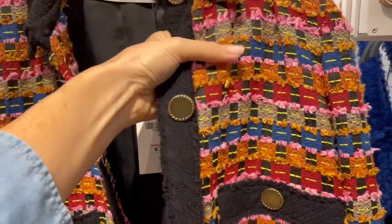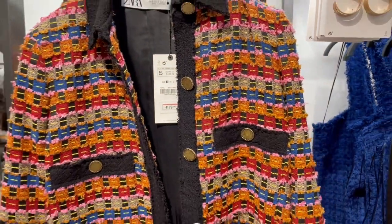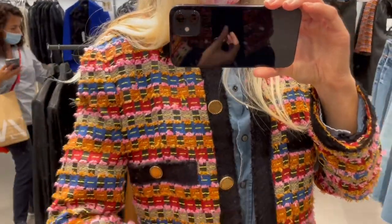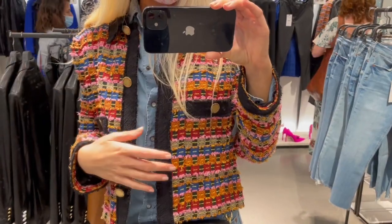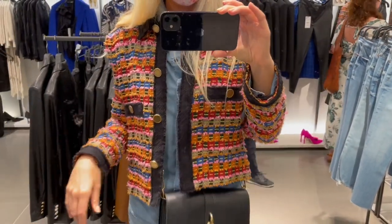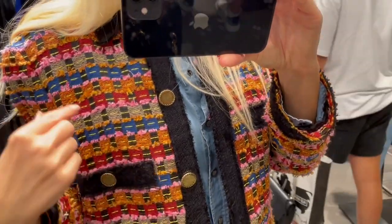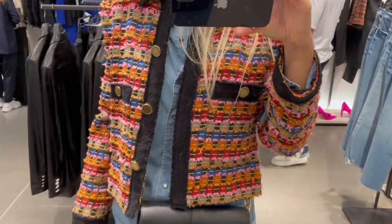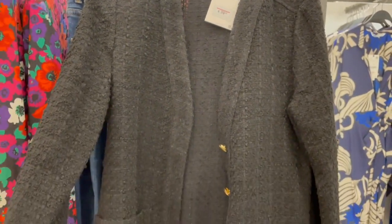How cute is this jacket with these colors — so, so beautiful! Trying on a small, it's so beautiful, I absolutely love this kind of vibe. Beautiful details, colors, the cut — absolutely one of my favorite jackets today. This one reminds me totally of a Chanel-inspired jacket.